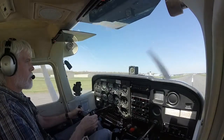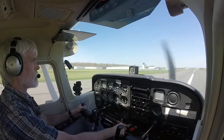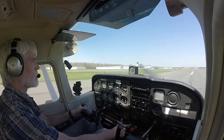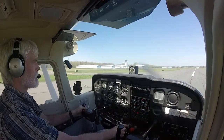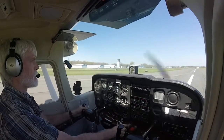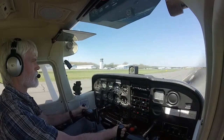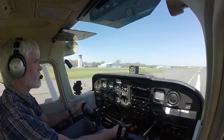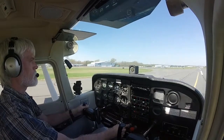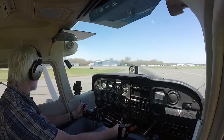All right. I'll do one more circuit, runway. Roger that. Runway 3-4 left, taxi Alpha. 3-4 left, the Alpha, 8-8 Victor.